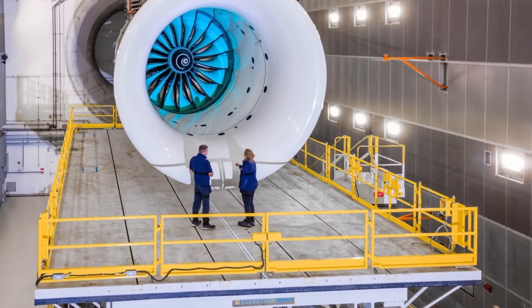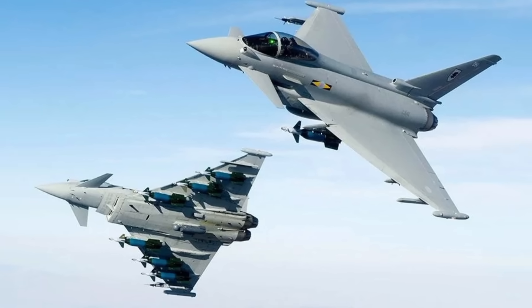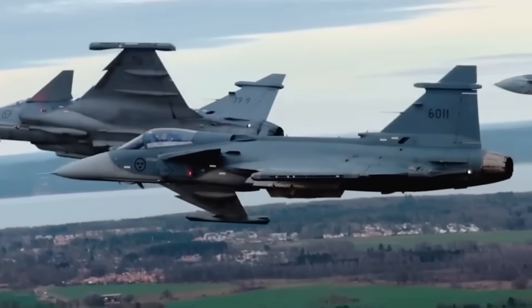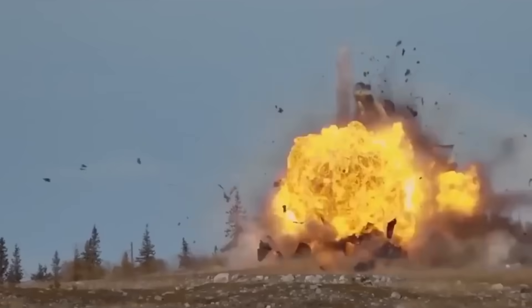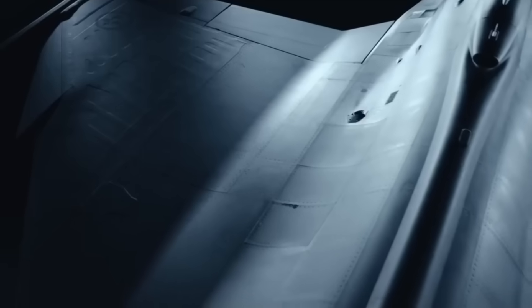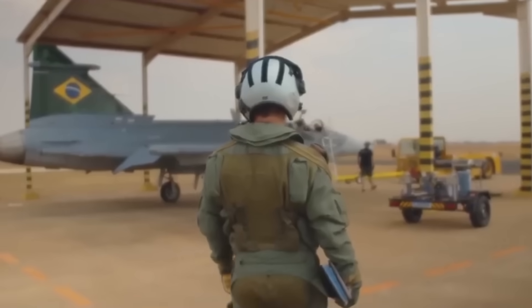If Rolls-Royce succeeds, this could kick off a new engine race worldwide. Imagine upgraded F-16s, KF-21 Boramae, and even drones getting similar adaptive engines — making them faster, stronger, and cheaper to operate. It also raises an interesting possibility: the Gripen becoming a loyal wingman platform for Europe's sixth-generation fighter, the Tempest. Saab could easily turn the Gripen into a bridge between 4.5-generation fighters and the future stealth jets.